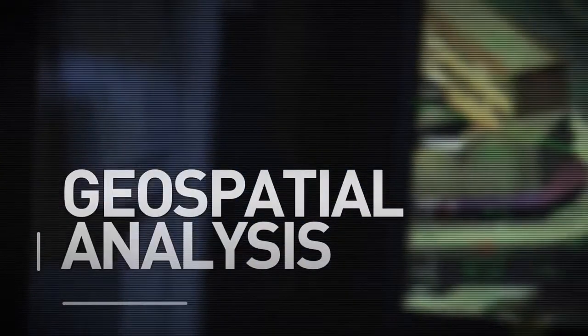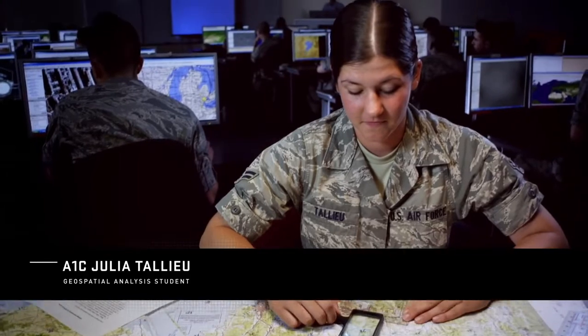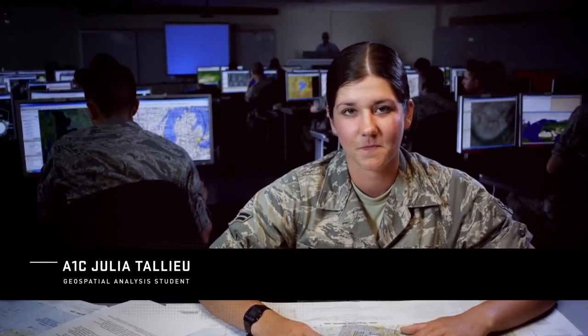What a geospatial analyst is, is someone who takes an image or a full motion video and we tell you the big picture. My name is Airman First Class Ryan Swindlehurst, I am from Lakewood, Colorado. My name is Airman First Class Henry Hunter, I'm from Georgia. I am Airman First Class Julia Talue, I'm from Hillsborough, Ohio, and I am a geospatial analyst.